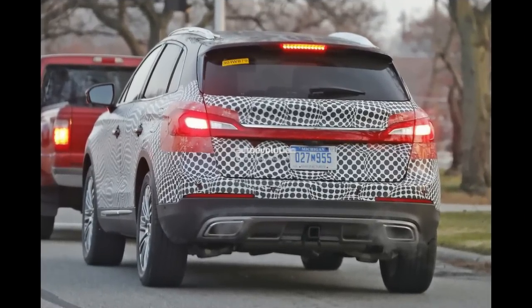The infotainment will be the same MyLincoln Touch system currently in use, with a Revel audio system which will be a first for the company. Expect the new car to make its debut at Detroit.